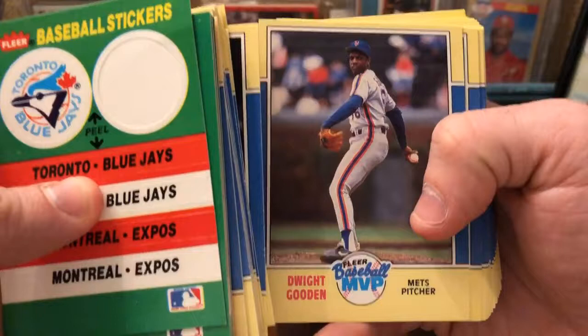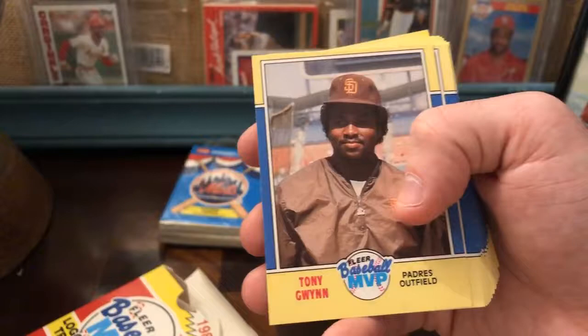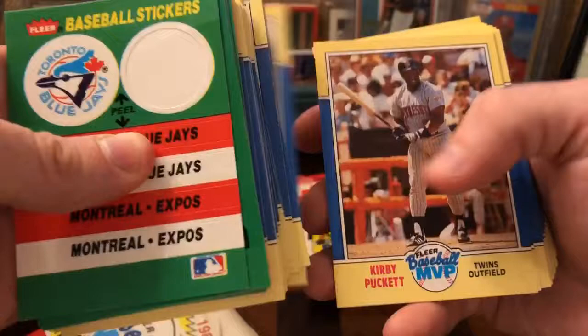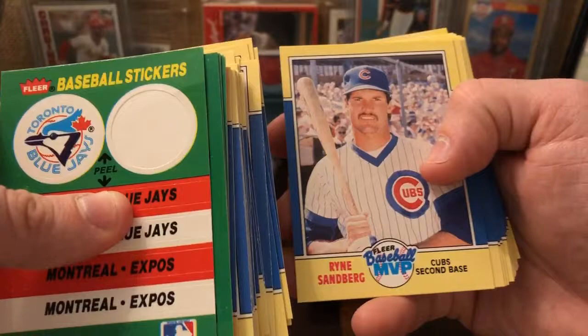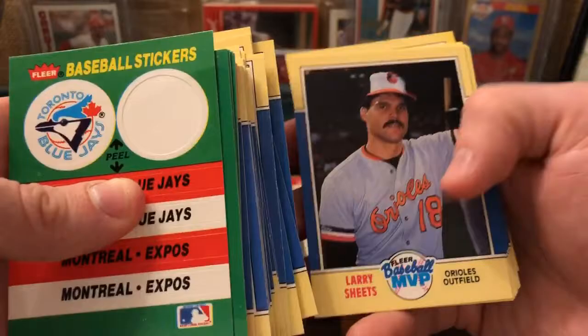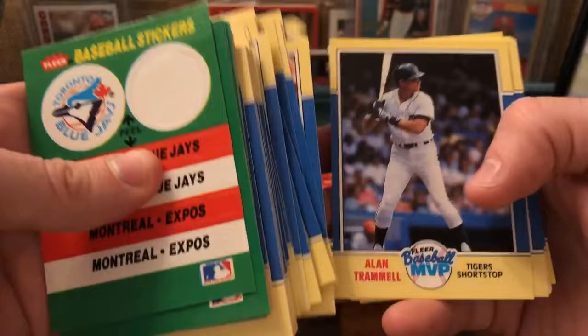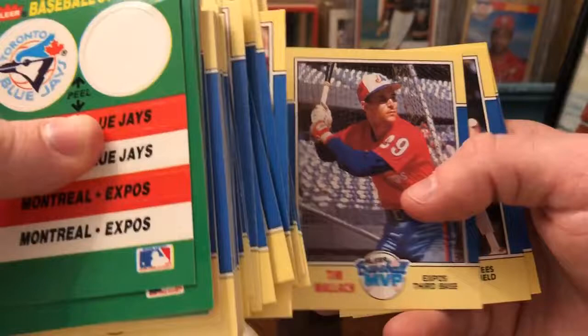Not so great on Tony Gwynn. Ted Higuera — I'm not really sure how they're picking these guys. Some of them are obvious all-stars: Mark Langston, Don Mattingly, Jack Morris, Dale Murphy, Kirby Puckett. But then you get Tim Raines and Willie Randolph. Ryan Sandberg, Mike Schmidt, Mike Scott, Kevin Seitzer — I guess these were some of the bigger names in the '80s that sort of didn't stand the test of time. There's Ozzy, Dave Stewart, Darryl Strawberry, Rick Sutcliffe, Alan Trammell, Fernando Valenzuela, Frank Viola, Tim Wallach, Dave Winfield, Robin Yount. That was a more subdued set.